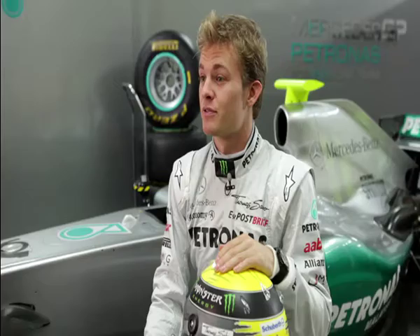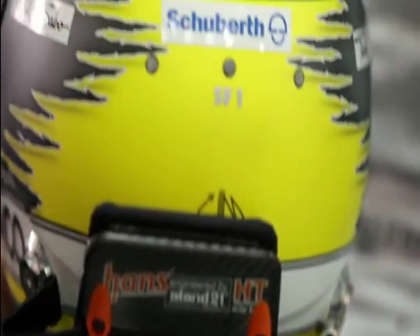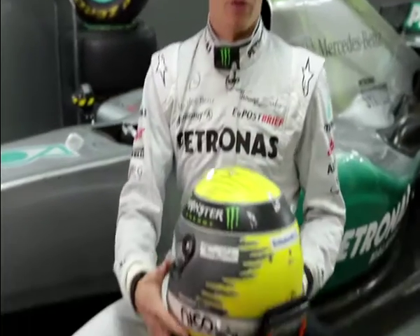Head and neck trauma remain one of the worst single injuries that we can experience as Formula 1 drivers. As a result, the helmets have been developed extremely lightly in recent years. Now it's like 1,200 or 1,300 grams — and that's just amazing, considering all the things that they put in here: the carbon, the visor, and all the rest of it.